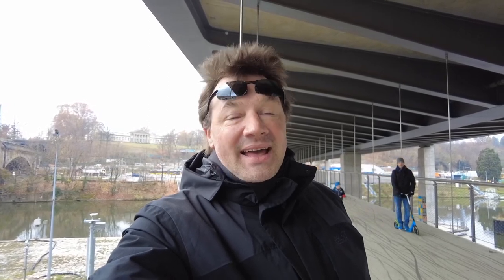Hello everybody, welcome back to the channel. We're still here in Stuttgart and standing on a new bridge over the Neckar River. This bridge was built as a part of the new train station Stuttgart 21, and it looks very, very good.